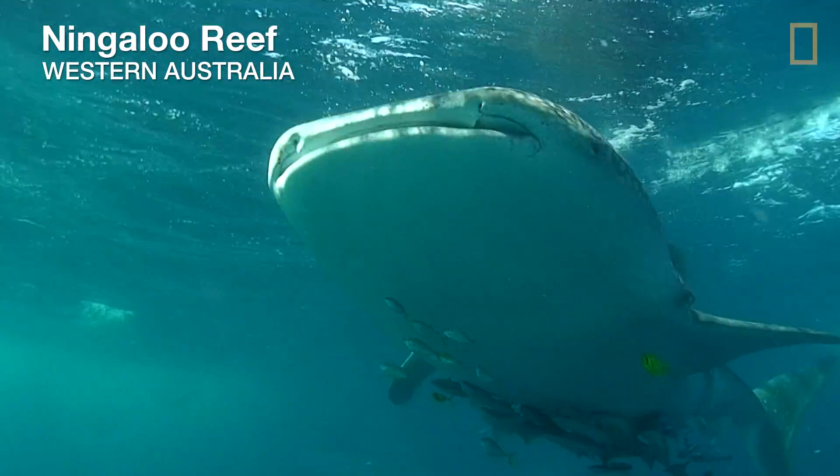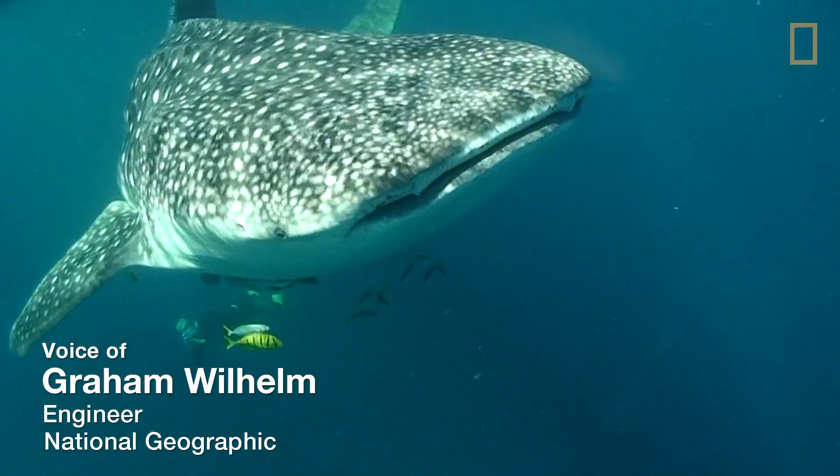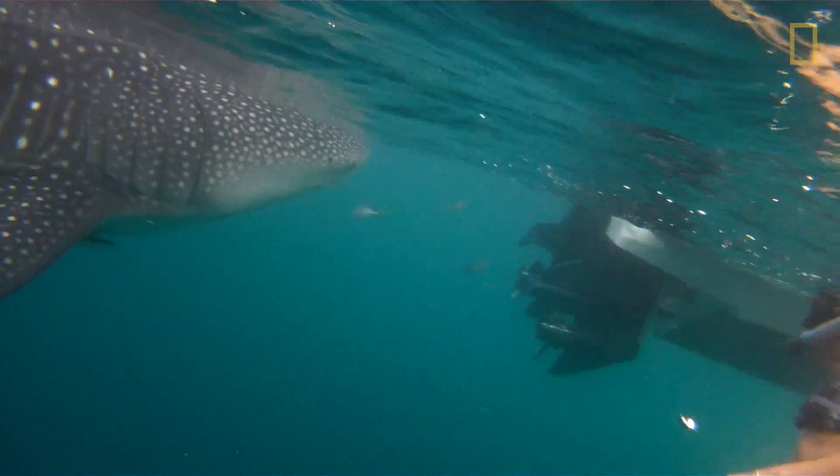I'm out here putting critter cams on whale sharks and hope to better understand their behavior along the reef. We spot a shark — it was coming up to the boat and was actually very curious.